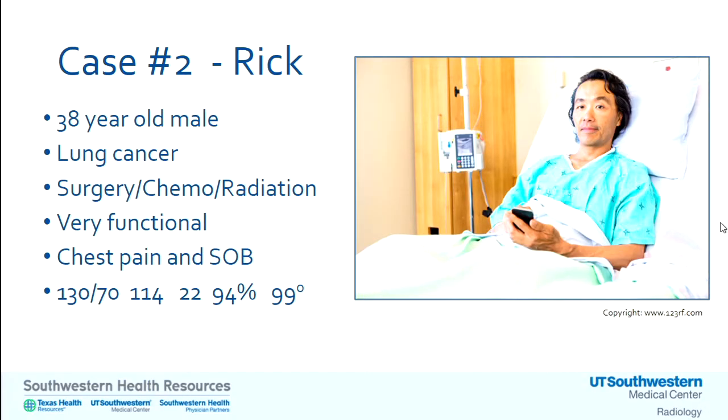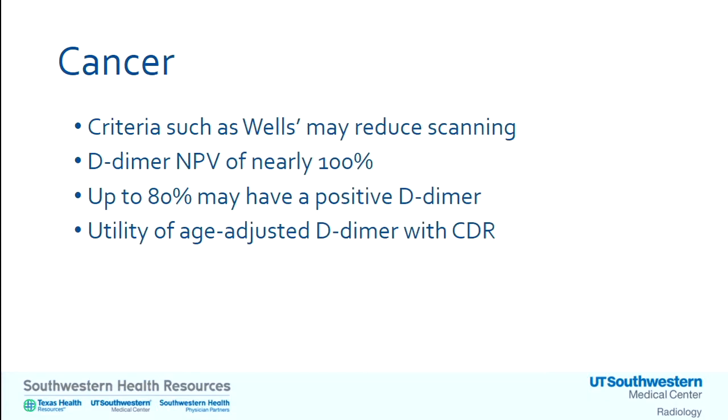Case number two: Mr. Rick, 38, has lung cancer and is undergoing treatment — active cancer, but very functional — presenting with chest pain. It used to be thought that cancer means super high risk, go right to imaging. That's not the case. The same tools — Wells, Geneva, PERC — can all work with patients who have cancer. Cancer alone shouldn't bring you to CTA; cancer combined with other factors from Wells or Geneva could. If D-dimer is negative, it's negative and you're in good shape. But unfortunately, about 80% of the time in cancer patients it's positive. Ordering CT based solely on active cancer is not appropriate; use the clinical decision rules.